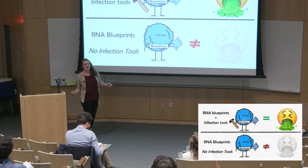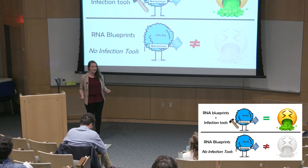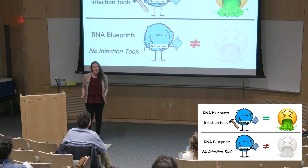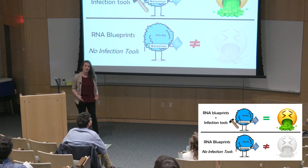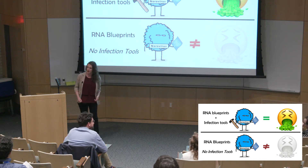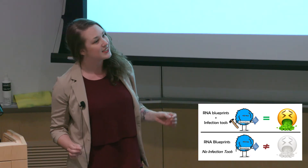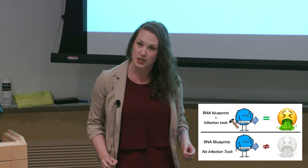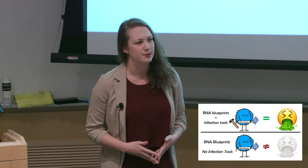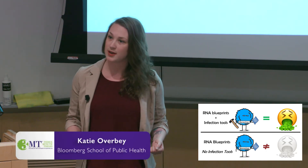Stomach bug, winter vomiting disease — no matter what you call it, having a gastrointestinal illness is pretty crappy. Most of these illnesses are caused by norovirus. Some of you may have heard of it and may even avoid cruises because of it. However, cruise or no cruise, each of you will get norovirus approximately five times in your life, and this adds up to over $60 billion lost each year. We've known about norovirus for 50 years.